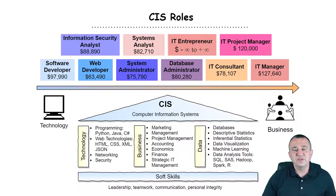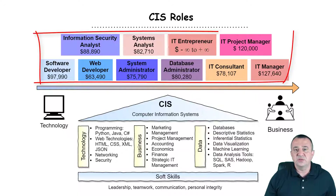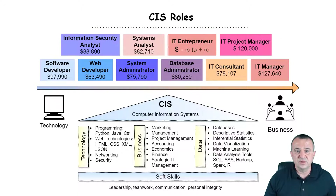Given the breadth of this field, it's not surprising that CIS graduates assume a wide variety of roles. Some of those roles are closer to the technology side, while other roles are closer to the business side. Some of the typical titles or job roles that CIS students take are provided in this visualization. I will go briefly through each of those roles, and below each role you have a median salary estimated from various sources.